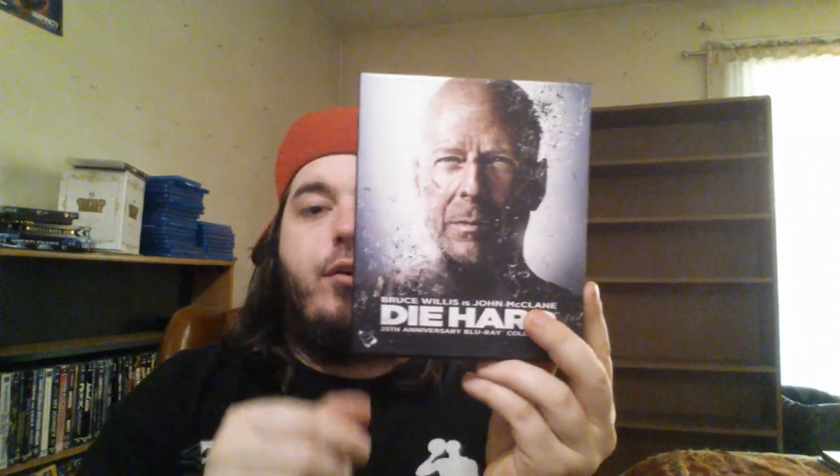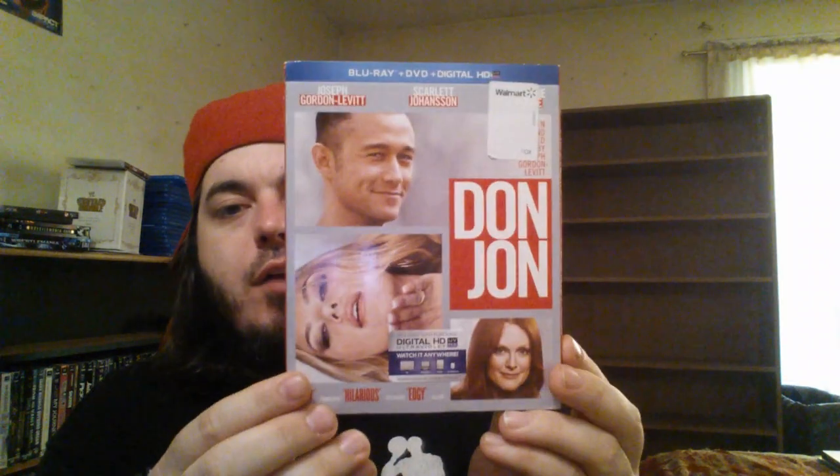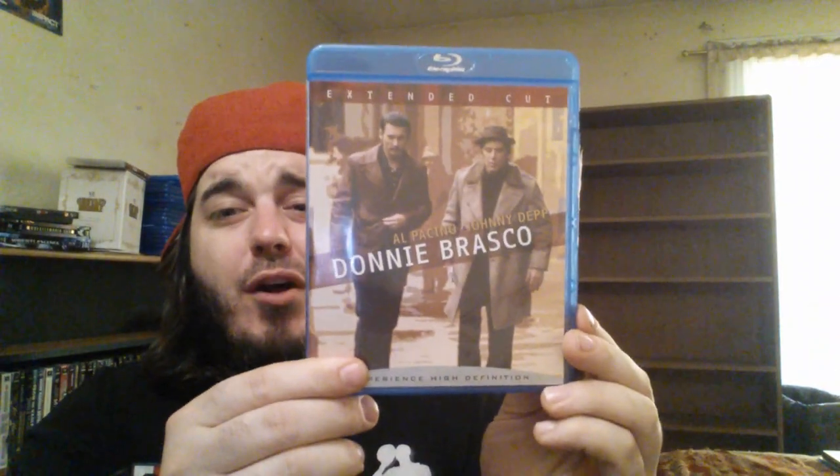Die Hard: the 25th Anniversary Collection — all the Die Hards but the last one, which I heard was terrible: Die Hard, Die Hard 2, Die Hard with a Vengeance, and Live Free or Die Hard. It was $12.99 at Best Buy. Django Unchained Best Buy exclusive digipack — absolutely love that movie, need to get the Target exclusive steelbook still. Don Jon with the slip — Joseph Gordon-Levitt's directorial debut, I really enjoyed it. Scarlett Johansson, I love you. Donnie Brasco — my number three favorite gangster film of all time. Johnny Depp and Al Pacino — that's one of my favorite Al Pacino roles ever.